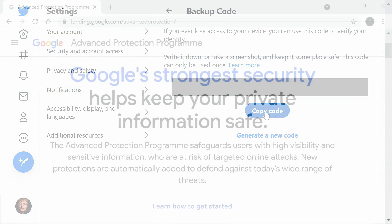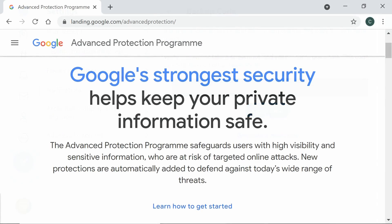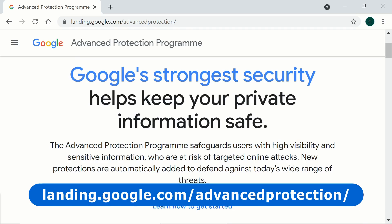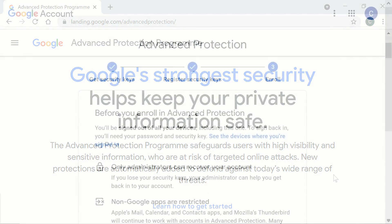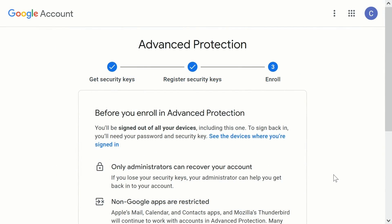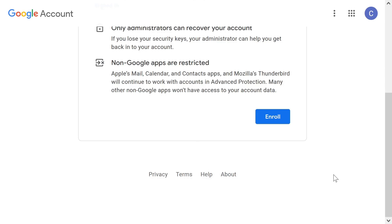It's also worth noting that if you use a Google account with two security keys, one of which could be phone-based, you can join Google's Advanced Protection Program. This is free and makes your account very secure indeed. Setup is very straightforward, and once you are enrolled, you have to log in using a security key as your second factor. Many apps that rely on accessing a Google account will also not work once you're in the advanced protection program, and in the event of a problem, account recovery will take many days. However, in security terms, all of these restrictions are a very good thing, but do reflect on them before you enroll.